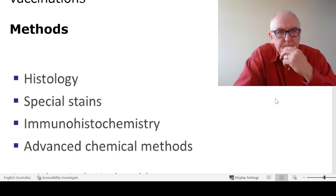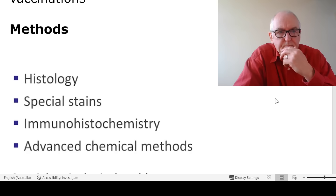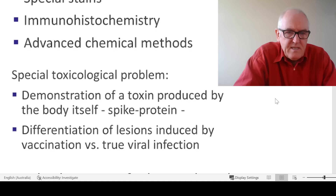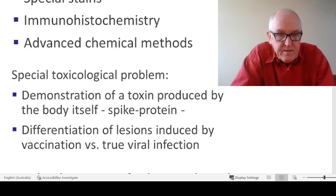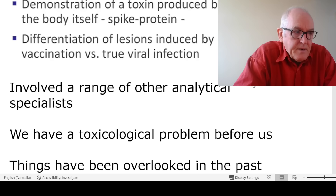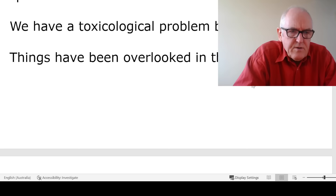He found patterns that can be attributed to vaccination. Methods include histology, staining specimens, immunohistochemistry, and advanced chemical and toxicological methods. He recruits differentiated lesions — the spike protein is present, and they know it's not true viral infection. They're doing all of these studies with a range of specialist colleagues. He says: 'This is a poison at work which is produced in the body' — a translation from German — meaning you must look into the tissues, which is what histopathologists do. Infection has been excluded.